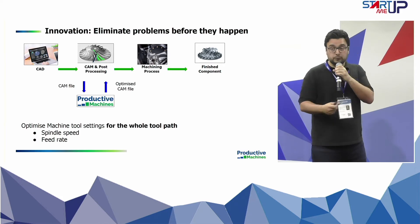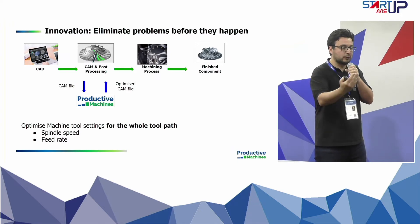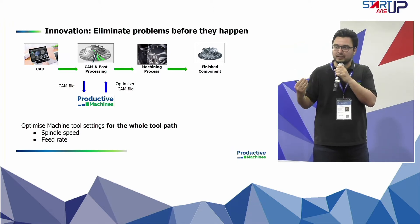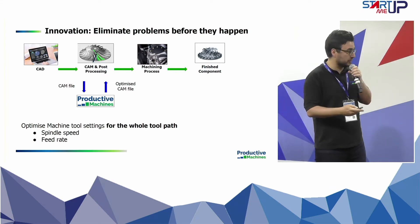What we do is take a CAM file into our platform and provide an optimized CAM file out, which doesn't require any training for the engineers. We are not selling software — we are selling a service which gives a solution to clients, who are the machine tool companies.